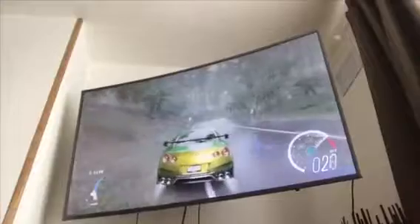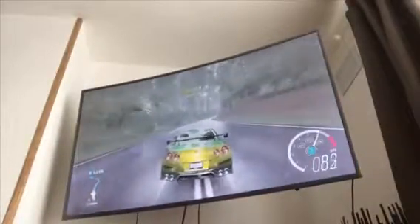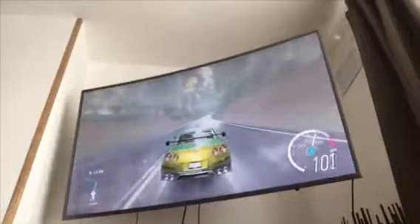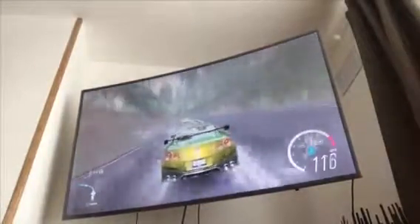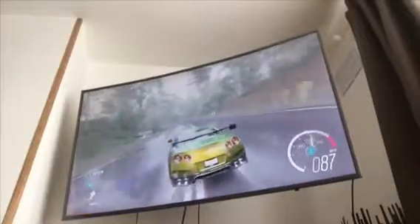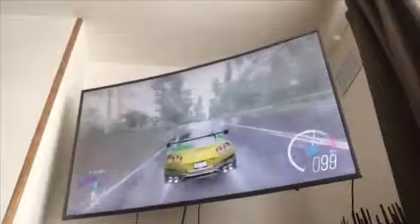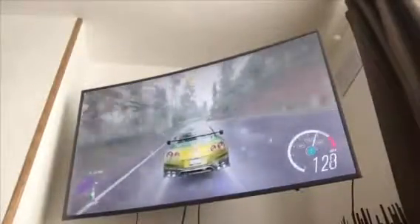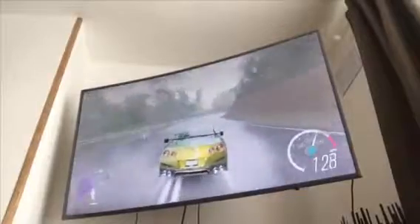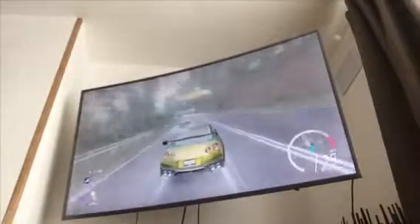What's up guys, back with another video. Today we're going to be going through all of my cars in Forza Horizon 3. There's no Forza Horizon 3 on Xbox 360, so I went to the shop and bought an Xbox One S. Now I've got Forza Horizon 3, Fortnite, Roblox, Minecraft, and lots of other games.